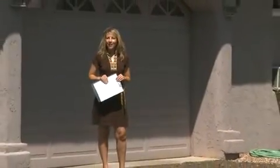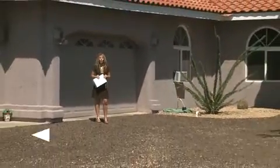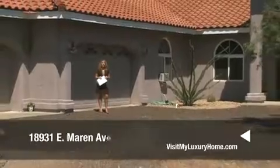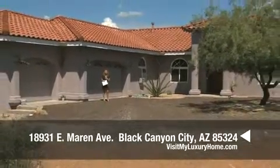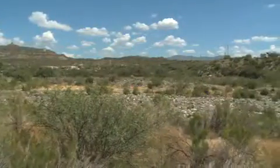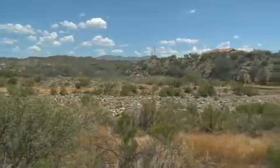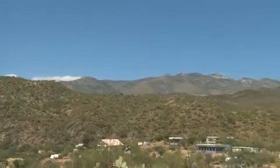Hi there, welcome to visitmyluxuryhome.com. Today we're previewing a beautiful custom home located at 18931 East Marin Avenue in Black Canyon City. This home has over 3,000 square feet of luxury, three bedrooms, two and a half baths, and is situated on over seven acres with gorgeous mountain views. So let's go on inside and take a look.